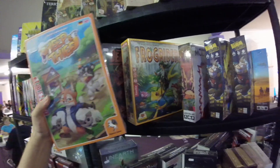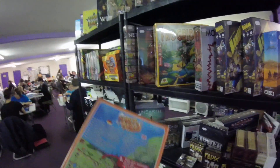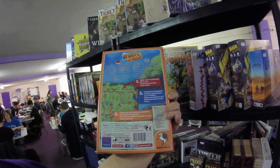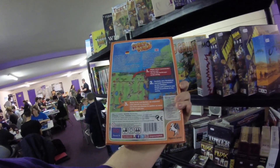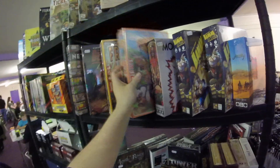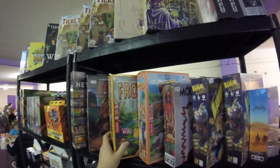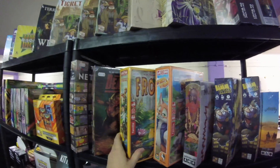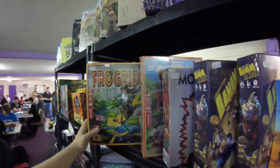We've got a couple of games in from Pegasus. We've got Sheep Thief — these are lighter, sort of more fun in-between games. This is a worker placement game where you're basically gathering sheep up, or you can attempt to steal your opponent's sheep to end up with the most sheep at the end. It's a two to four player game, only about 20 to 40 minutes long, and it's £23.50.